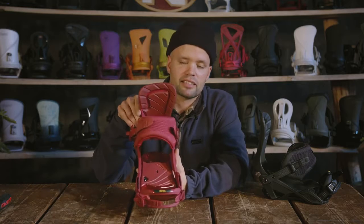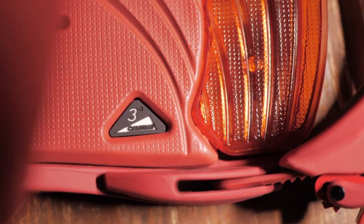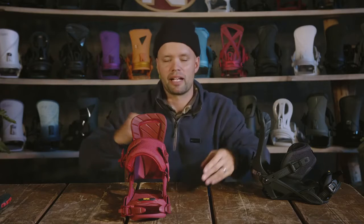The Poison has a three-degree canted footbed EVA pad in the middle, and the airbags are canted with three degrees as well, allowing you to stand in a more natural stance. It's a little raised on the outside by three degrees, so it's going to allow your knees to bend more naturally and hopefully allow you to ride longer for many more years.